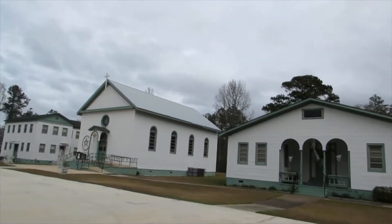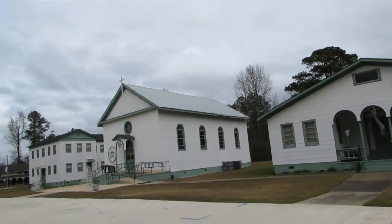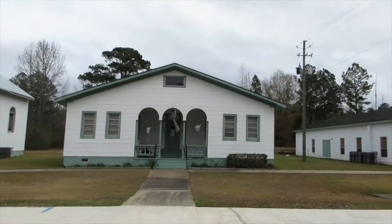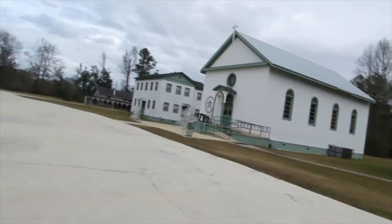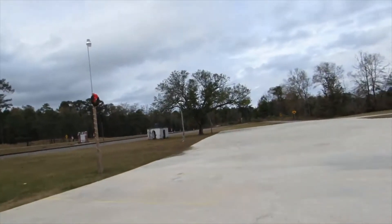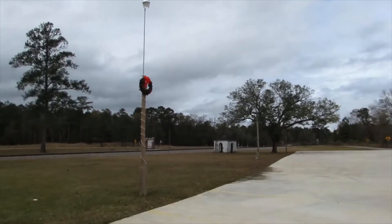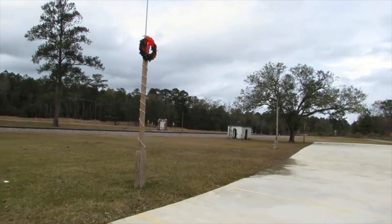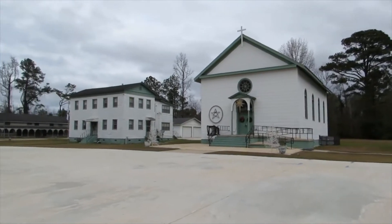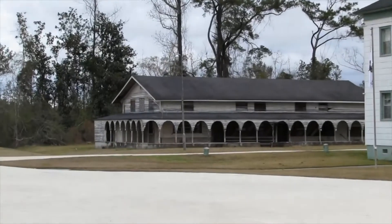I think maybe these two buildings might be churches — I'm not sure. I know that one is the main church. That other one is a parish building. I'll just be honest with you — I haven't gone to church in so long I wouldn't really remember what these buildings would be called. I know that is the main chapel or church, but that other building over there is really pretty.